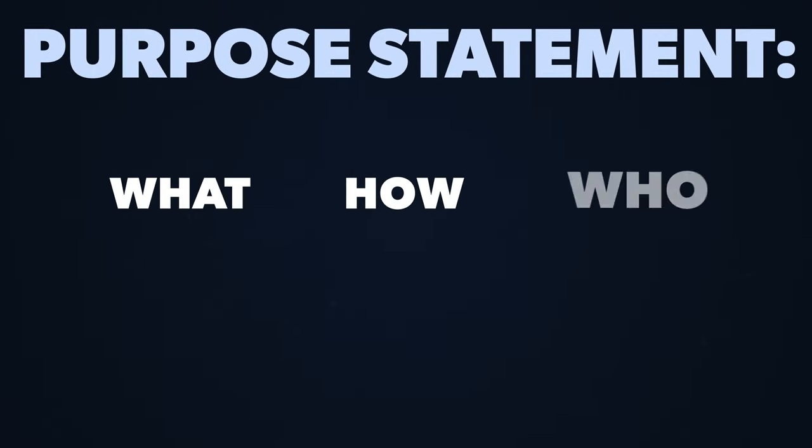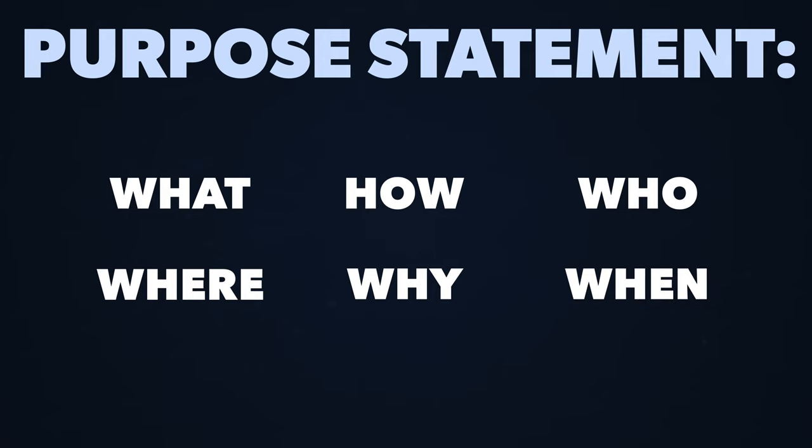The second part to this first phase is: what is your purpose statement? The what, the how, the who, the where, the why, and the when. These are all critical elements to understanding the purpose of the brand. This is your purpose-driven brand. Your brand should have a purpose, and without answering these specific questions on a document and having a clear answer for yourself, you're really going to struggle to create the outcome of a website that you truly need.